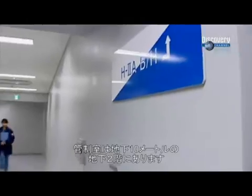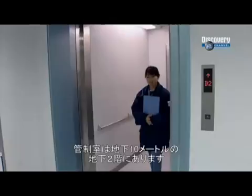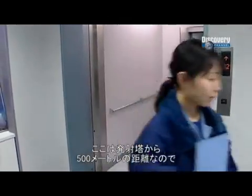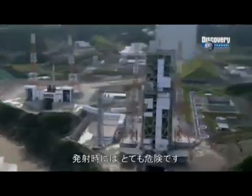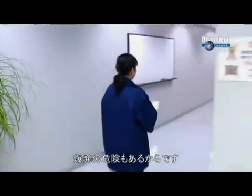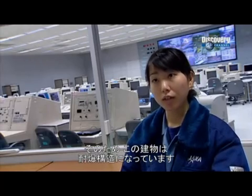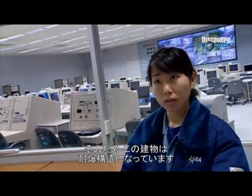This control room is situated below two levels and is about 10 meters below ground. This building is situated only 500 meters from the launch pad and is within the danger zone during the fueling process. There is a possibility that the rocket could explode. This whole building is made to withstand explosion and built to protect people.